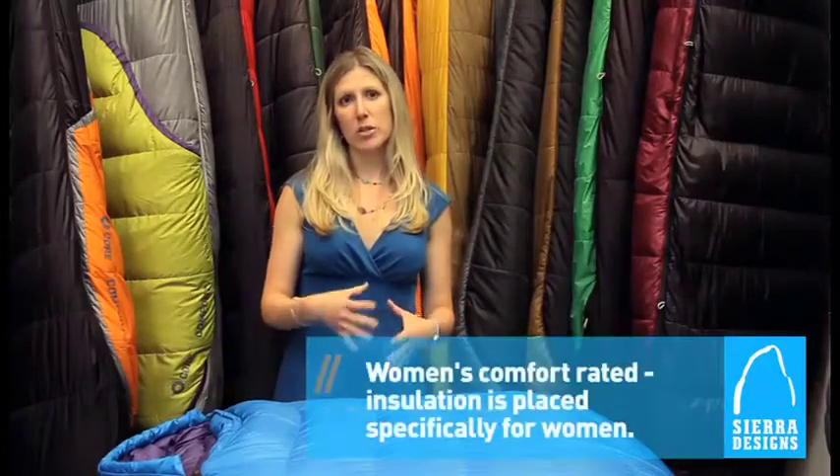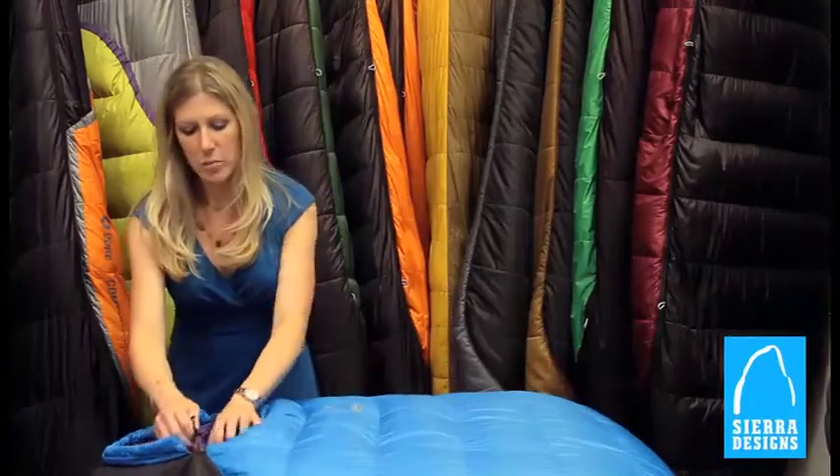The other big separator that makes this a women's bag is the cut — it's cut a little bit narrower in the shoulders and a little bit wider in the hips than a men's bag. Because of that, you're going to be a little bit more efficient in the way that you heat the bag, maintaining that heat inside.